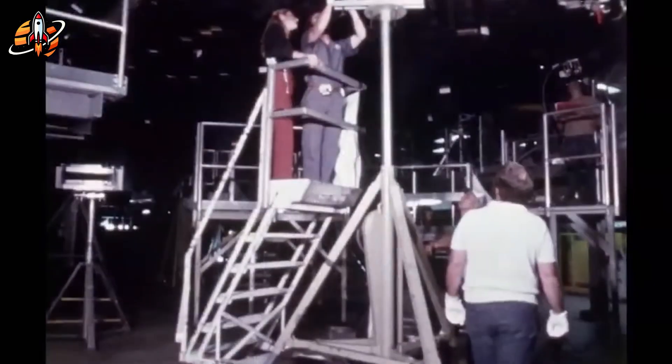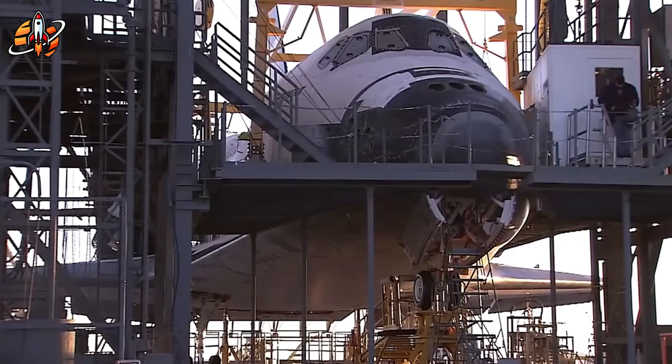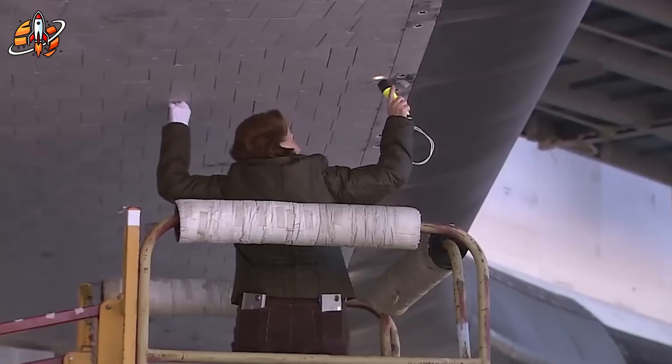The space shuttle program cost $196 billion over 30 years, and every single orbiter required nine months of heat shield repairs after each flight. Nine months? That's not reusability. That's rebuilding a spacecraft every mission.